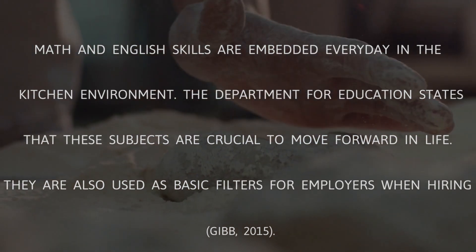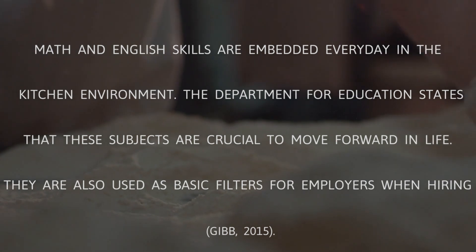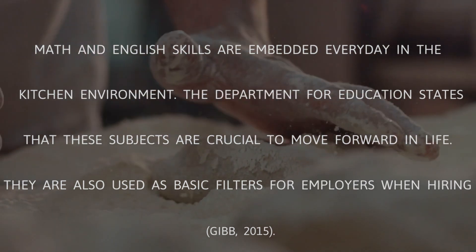Math and English skills are embedded every day in the kitchen environment. The Department for Education states that these subjects are crucial to move forward in life, and they are also used as basic filters for employers when hiring.